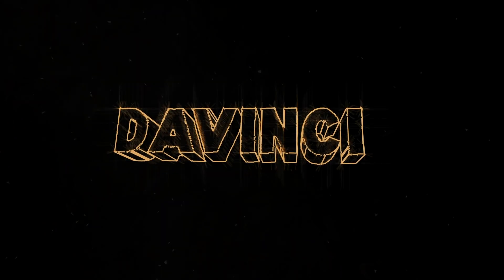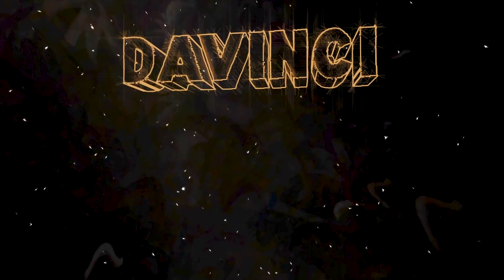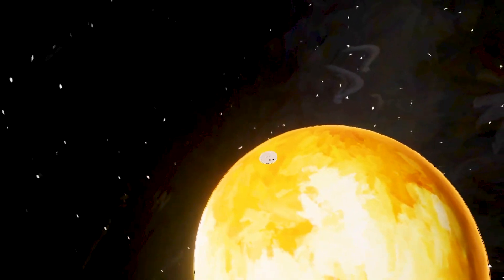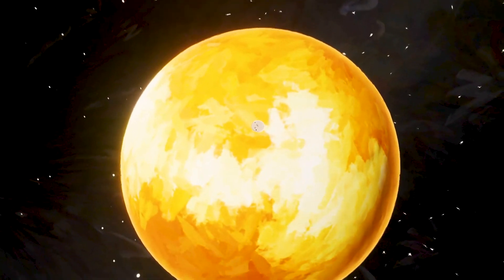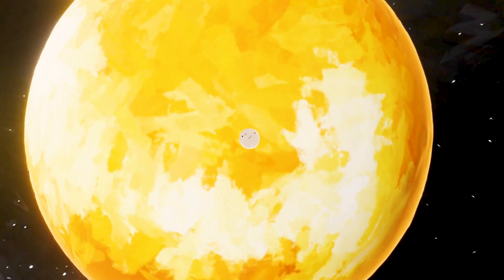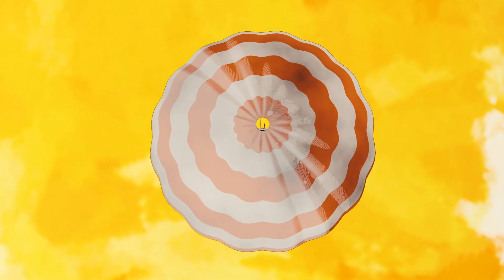Venus, a lost frontier. Humanity hasn't visited the atmosphere of Earth's sister planet in over 40 years. Da Vinci is ready to take us back to Venus. Its massive atmosphere holds the clues to how our neighboring planet went from an ocean world to the runaway greenhouse that it is today.